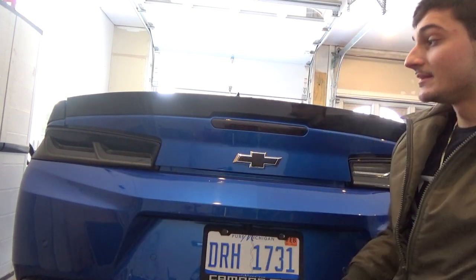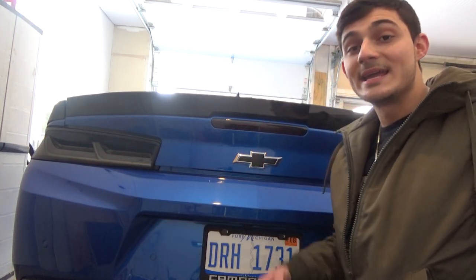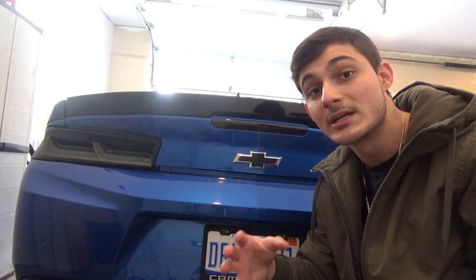With our taillights they have sequential LED function, which includes the turn signal that flashes in and out, which I'll show you right here. We have many styles available, including the amber and red turn signal. With these taillights we have two different options available: a smoked lens or a smoked and clear lens.